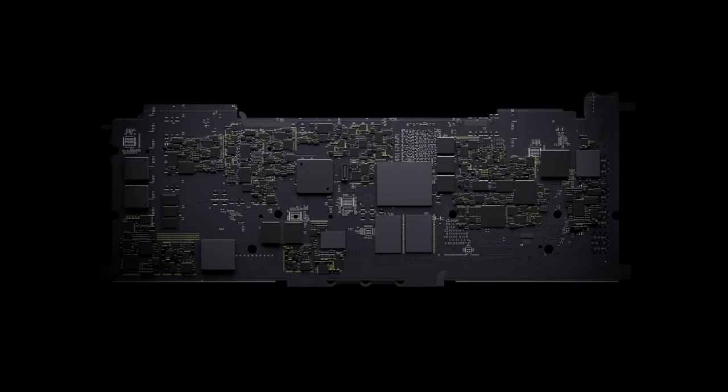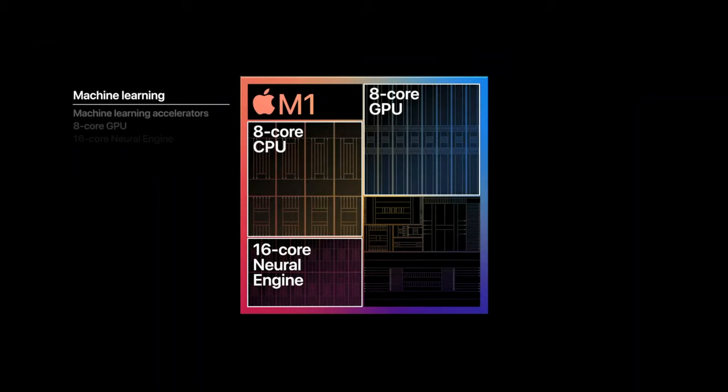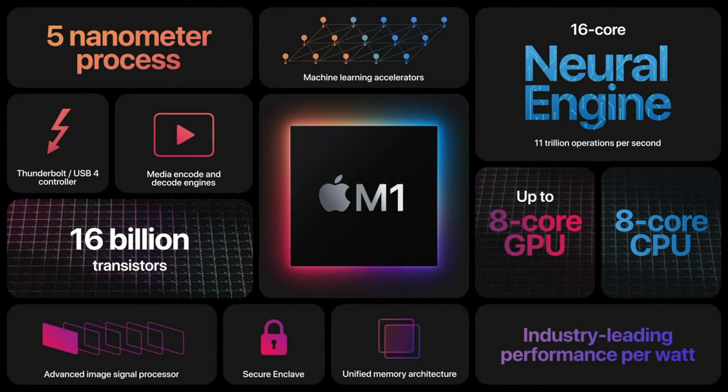So now that you know what a microprocessor or CPU is, we can go over the M1. Surprisingly enough, the M1 is not a CPU. It's a whole system of multiple chips put into one large silicon package — the CPU is just one of these chips. Basically, the M1 is one whole computer on a chip. The M1 contains a CPU, a Graphics Processing Unit or GPU, memory, input and output controllers, and many more things — making it a whole computer. This is what we call a System on a Chip, or SoC.